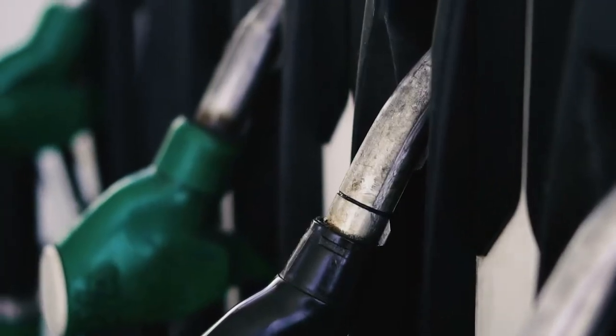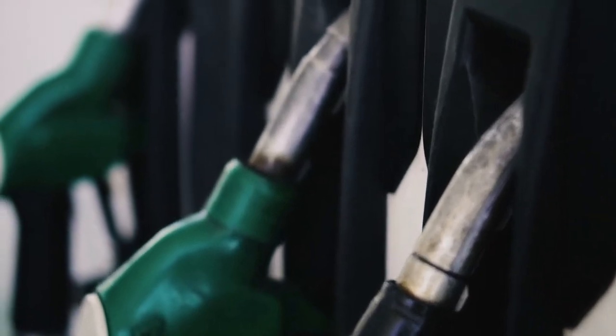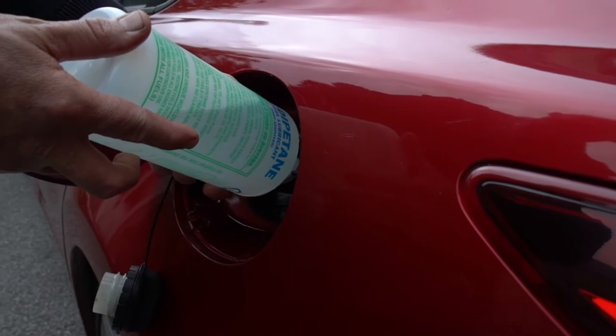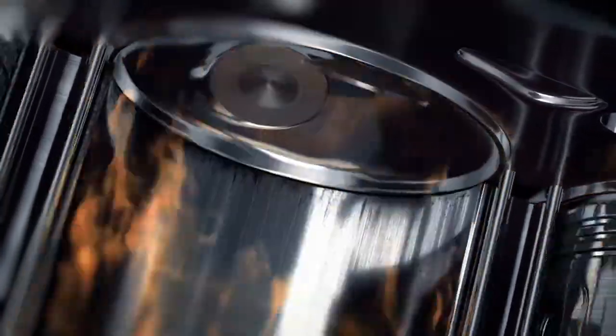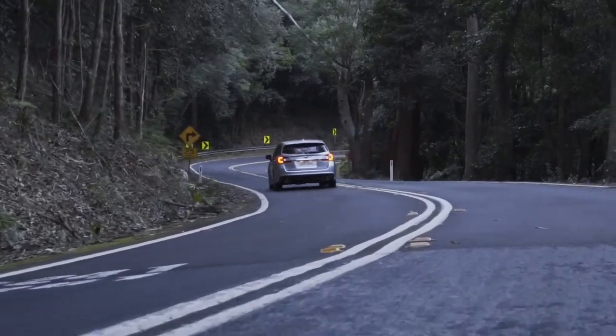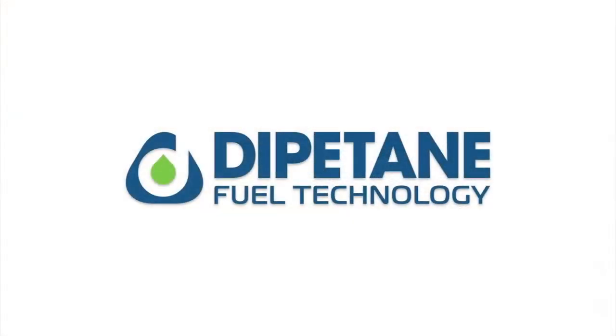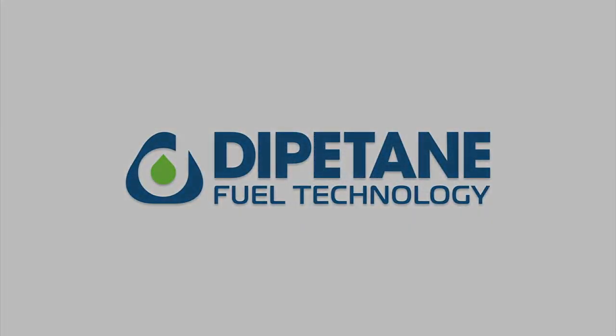This is a unique product that upgrades petroleum fuels without any additives. You simply pour it into your fuel tank and it gets to work right away, helping to produce cleaner combustion and assist in diesel particulate filter regeneration. Head into your nearest motor factors to pick up a bottle of Dipertane today.